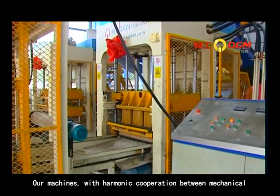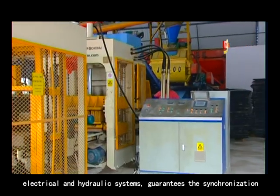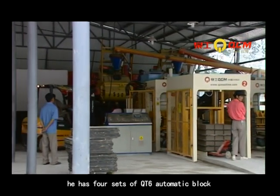The Four-Rose Guiding System and long guide pushing assure the precise movement between the tamper head and mold. Our machines, with harmonious cooperation between mechanical, electrical, and hydraulic systems, guarantee the synchronization of each and every movement of the equipment.